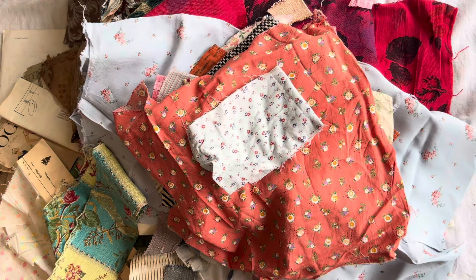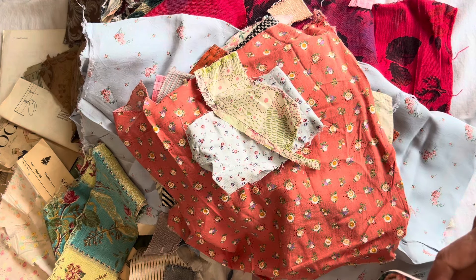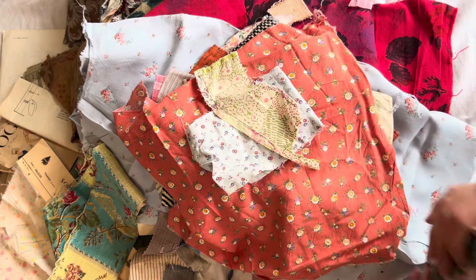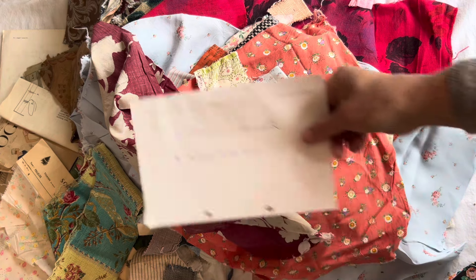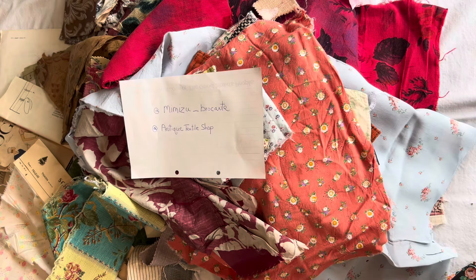Thank you so much for taking the time to watch this video. And she made these beautiful cards for me. Thank you so much, Elaine. And thank you everyone. Definitely check out Mimzu's channel — I'll put that right there. Sorry if I was awkward. You all have a wonderful day. Thank you. Bye.